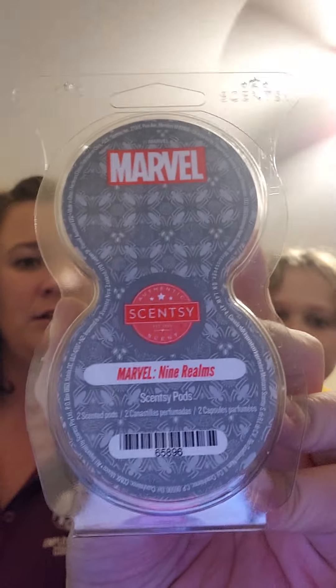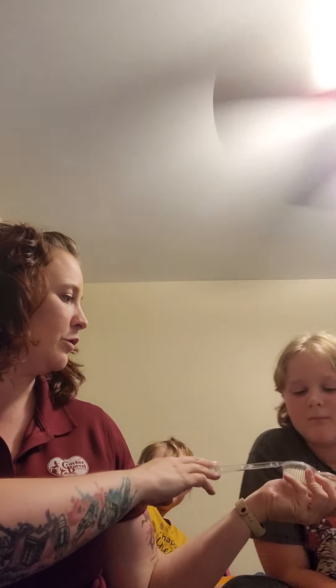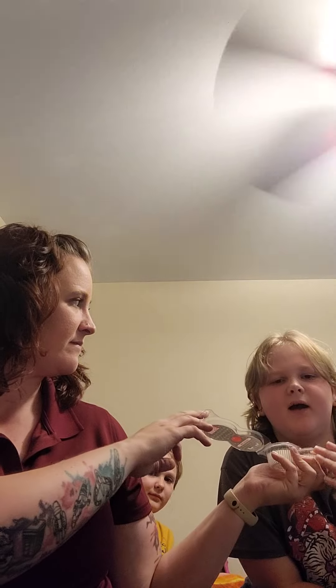Then I got a bunch of the two-pack pods because they were in the clearance section. This one is the Marvel Nine Realms. These ones are for Jero DeLorean's room. I can't describe how it smells good but it just does. Let me look up the scent notes.